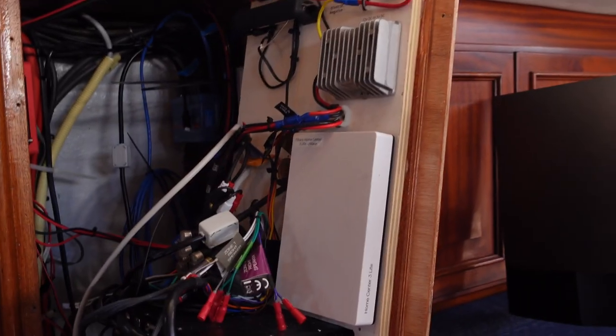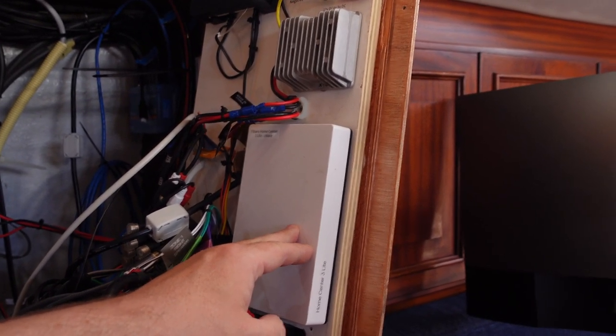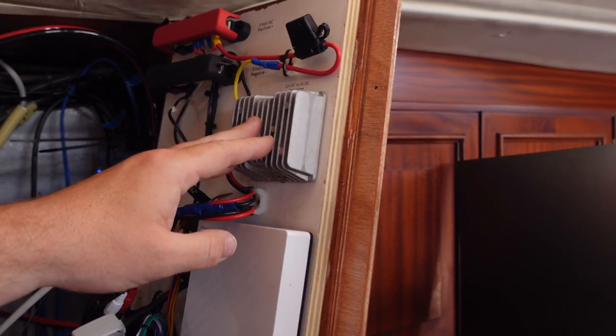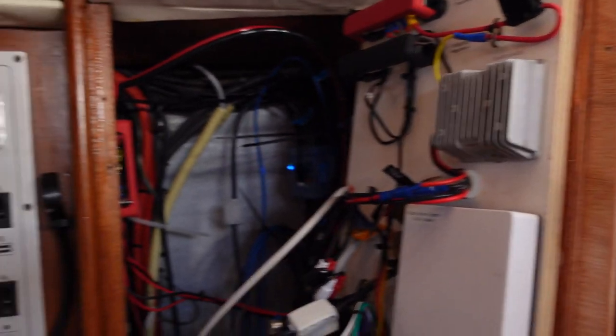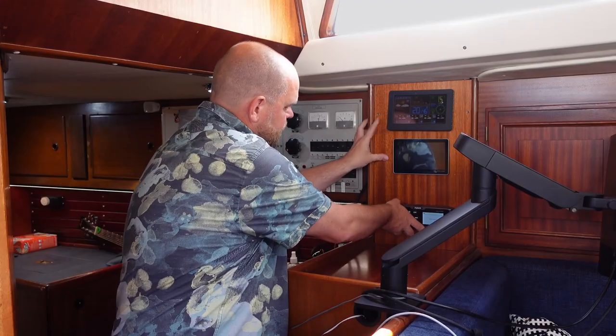Here you can see where I installed the Home Center Light 3, the Z-wave controller, and the transformer I use to convert 12 volt to 5 volt DC to power it. The transformer is connected through the main 12-volt system on the boat via these panels.